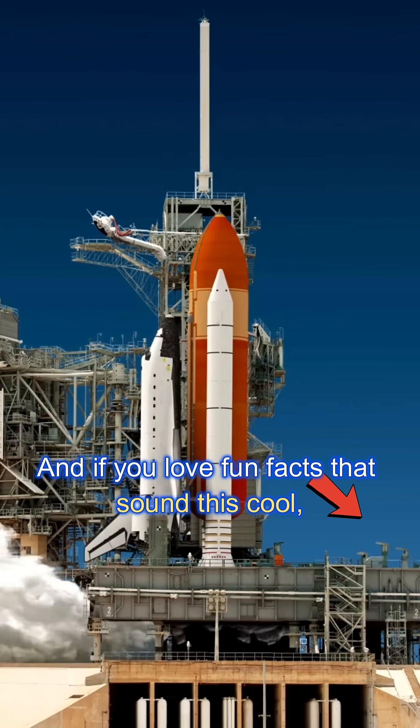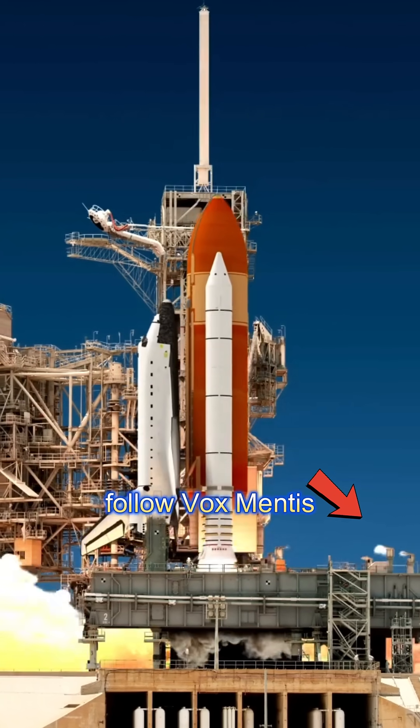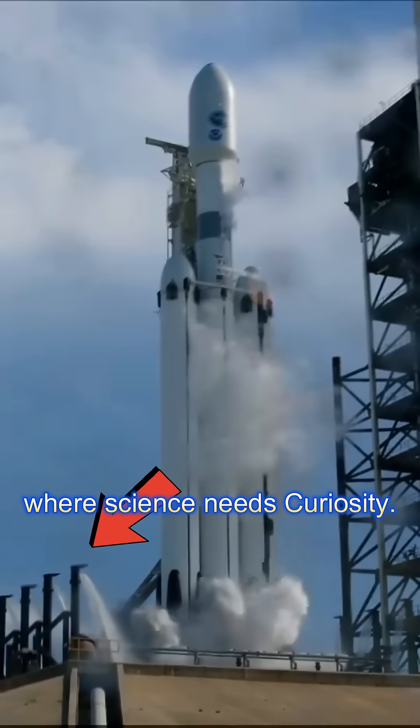And if you love fun facts that sound this cool, follow Vox Mentis, where science meets curiosity.